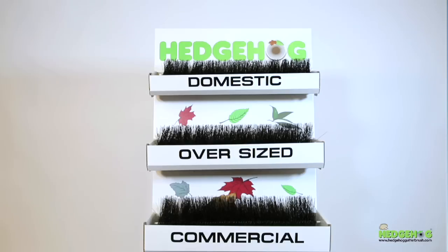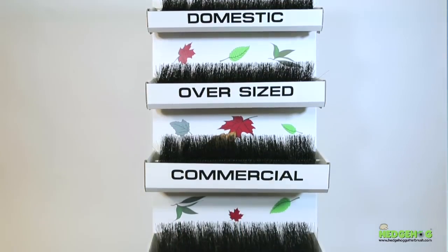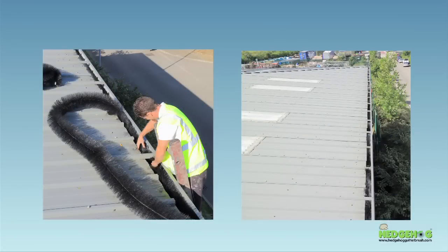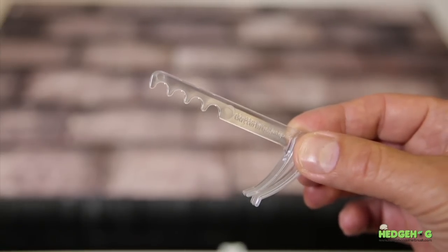The Hedgehog is available in a variety of sizes and colours, from 50mm suitable for garden sheds and outbuildings, right up to our larger 200mm size suitable for industrial and commercial properties. We also manufacture a gutter clip to keep the product in place if necessary.